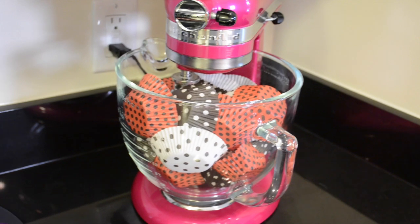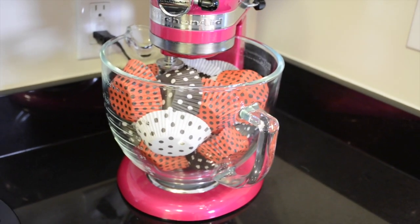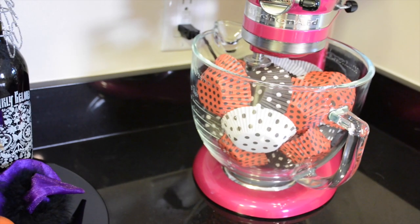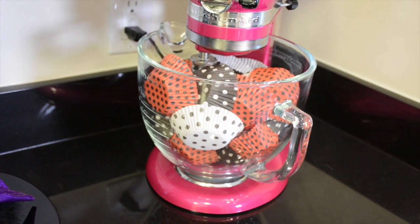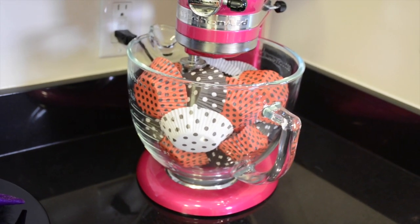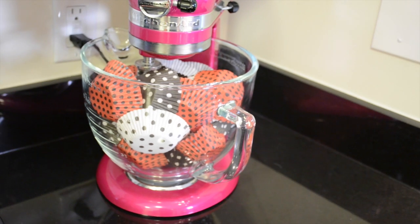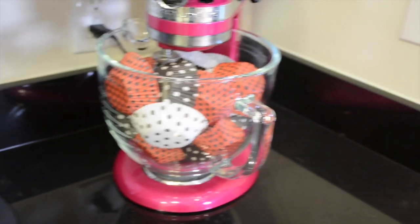Moving on to my KitchenAid mixer — another tip is the use of cupcake papers. Just a few dollars, and there are ones in every season. You can put them in any jar, like apothecary jars, or just leave them out for your baking. I put them inside my KitchenAid because I just thought it was fun — just some festive cupcake papers.